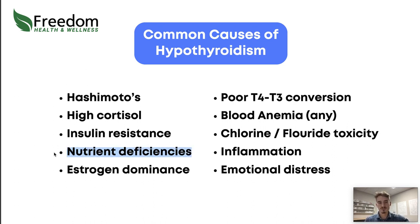Nutrient deficiencies are another major cause. Your thyroid needs the right nutrients to make hormones. The most commonly discussed are iodine, selenium, and zinc, but you also need magnesium, manganese, and various vitamins. Another important one is protein — your body uses amino acids to make thyroid hormones, and that's really critical in that process.